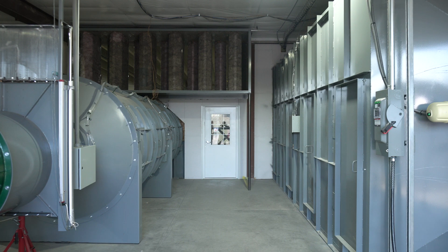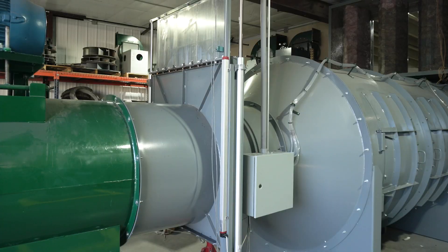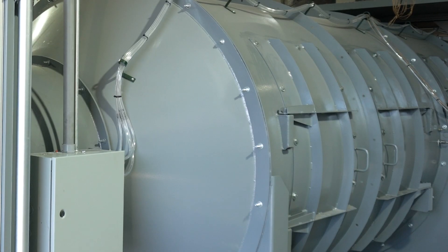In the chamber room, we have two chambers for testing static pressure and air volume. Each chamber is equipped with auxiliary fans and dampers to control flow and simulate system pressures. Nozzle walls and flow straighteners ensure precise performance curves.